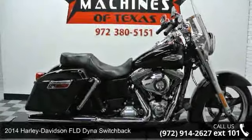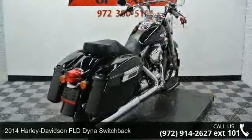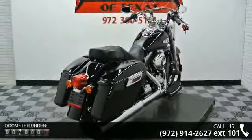Imagine yourself on this 2014 Harley-Davidson FLD in a switchback. If you are looking for a great motorcycle, this one could be yours today.